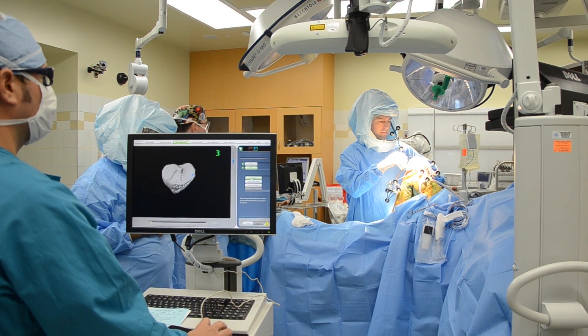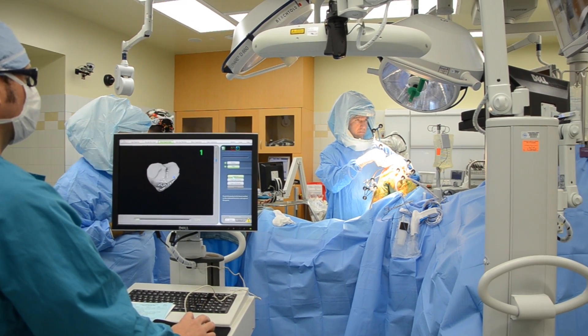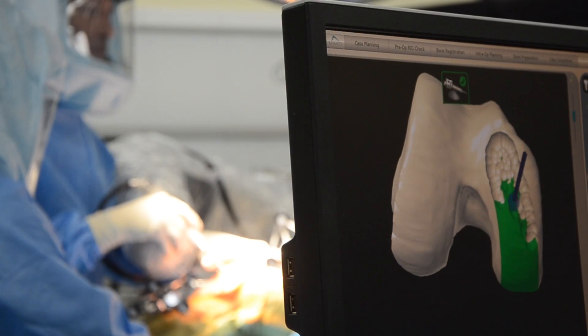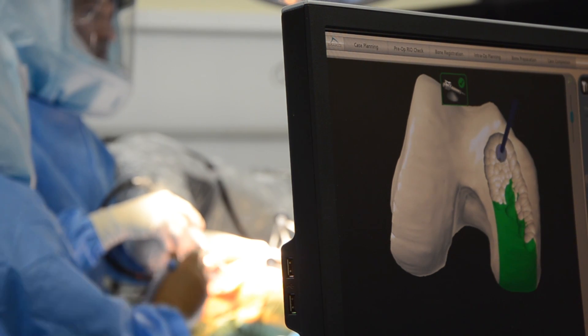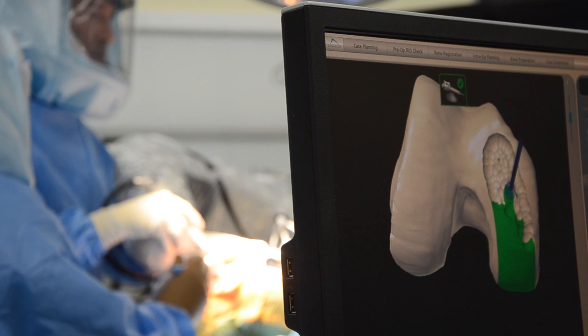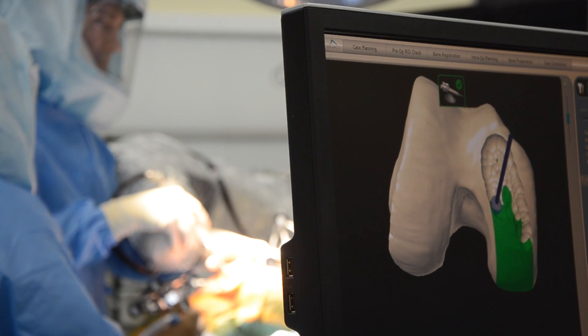One of the key features of this technology is that it uses a new science called haptics — the ability to use sensation or touch to form a boundary. The cuts are defined within a set boundary of an allowable space, so the burr on the tip of the robotic arm can only cut where it's supposed to. If you reach the edge of the boundary, it will stop. This allows me to reproducibly achieve precise results and position implants with a high degree of certainty.